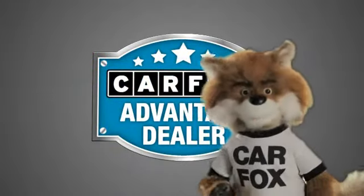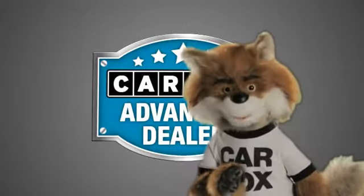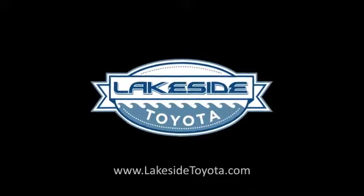Just say, show me the Carfax at Lakeside Toyota, a Carfax Advantage dealer. See you next time.